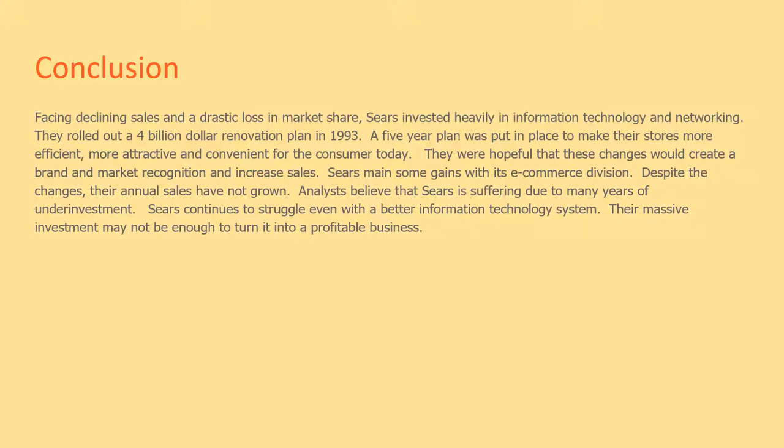Sears made some gains with its e-commerce division, but despite the changes their annual sales have not grown. Analysts believed that Sears is suffering due to many years of underinvestment. Sears continues to struggle even with a better information technology system, and their massive investment may not be enough to turn it into a profitable business.